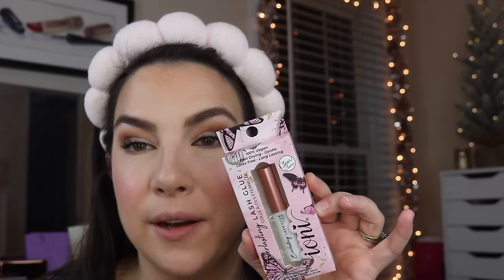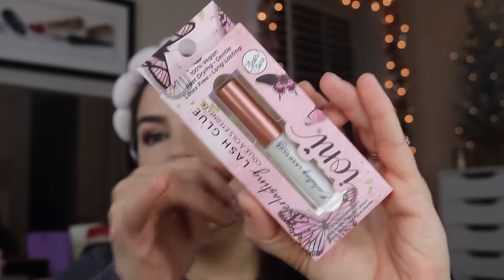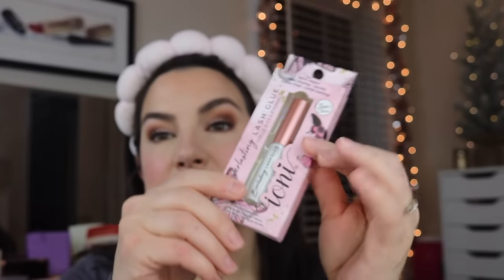The last new thing I got from Dollar Tree — I picked up another one of these Ioni Lash Glues. Look at this packaging, it's got butterflies all over it. If you find Ioni stuff, take note. This Everlasting Lash Glue is amazing — it's 100% vegan, fast-drying, gentle, latex-free, long-lasting. I can vouch for the fact that it does not irritate my lash line at all. I got a little panicked because I was looking for this type of tube and it used to be in a green box, but they had plenty of them. For $1.25, I think I'm going to pick one up anytime I'm in the store.